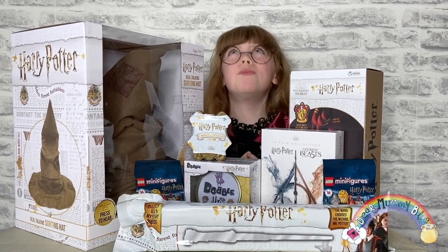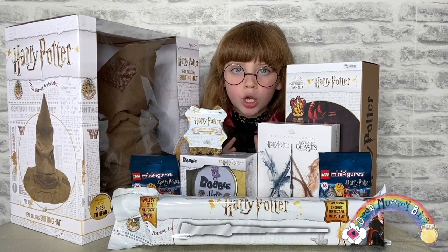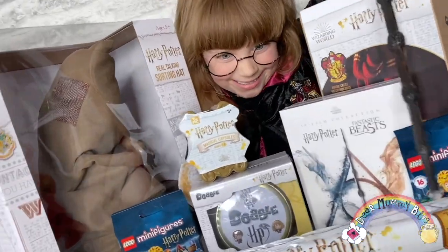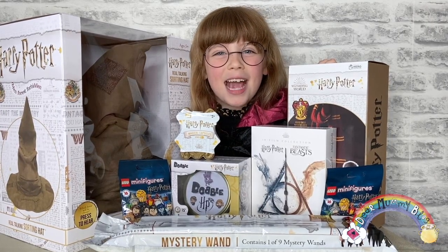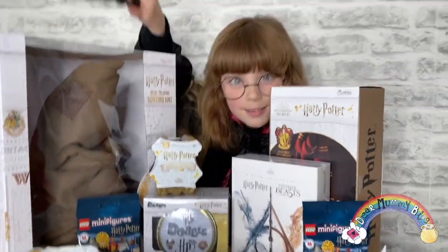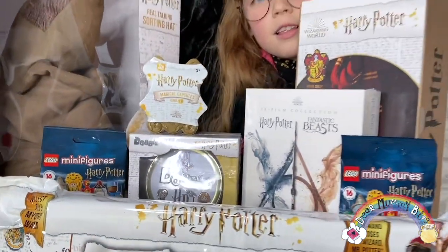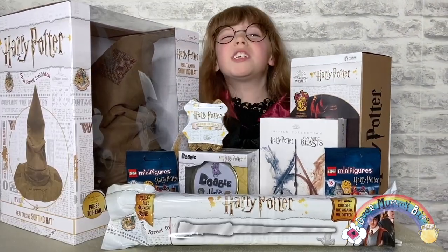Hi, welcome to Dear Mommy Blog! My name is Bella, and today we are going to show you some Harry Potter Wizarding World magic. So go grab your Weasley sweaters and get ready for some fun! I'm a massive Harry Potter fan and I got sent loads of fun goodies to show you guys — it's part of the Wizarding World Christmas.